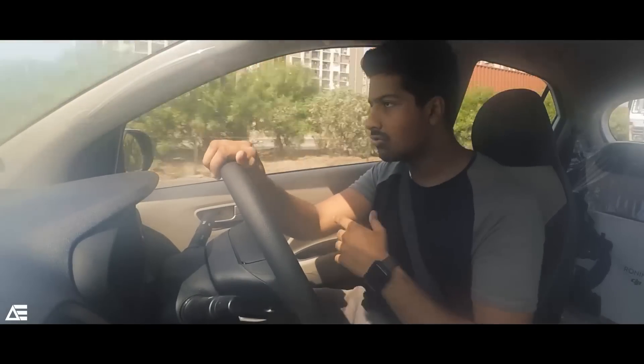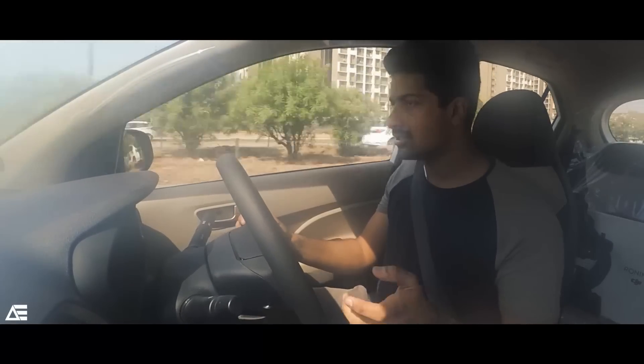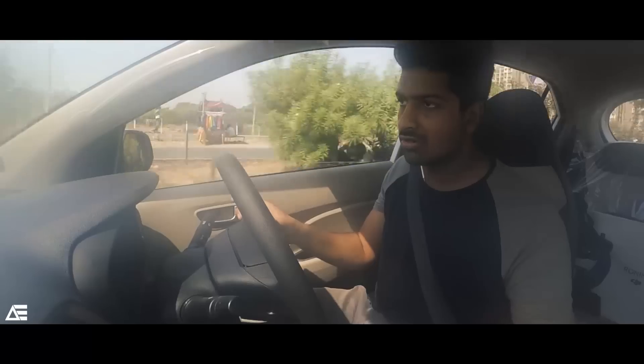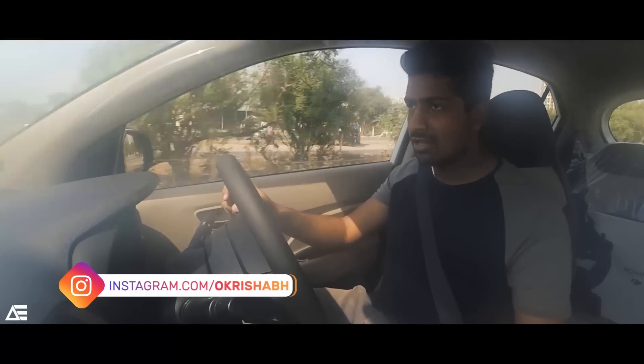The braking system copes well with the car because it is a lighter vehicle at 850–900 kg. I am currently driving with two persons, so it's neither completely empty nor full, and the braking power feels decent. Overall, my first impression is that this is the best car for city roads, thanks to the in-cabin space and tallboy design. It gives great headroom and legroom throughout the entire car, even for passengers in the rear seat.